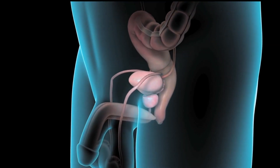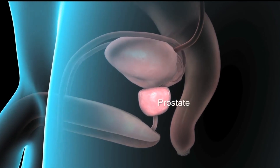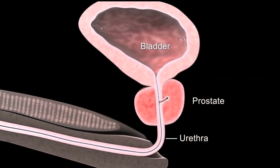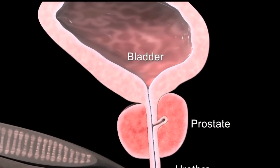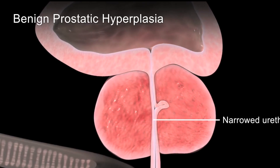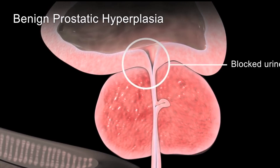As men age, their prostate tends to increase in volume. This age-related prostate enlargement is called benign prostatic hyperplasia. The benign nodes that lead to enlargement in the prostate are located only in the inner zone of the prostate. Since the urethra runs through the inner zone of the prostate, the prostate enlargement leads to problems when urinating in most cases. The urethra is constricted by the enlargement, and men feel a frequent urge to urinate both day and night. The bladder can no longer be emptied completely.